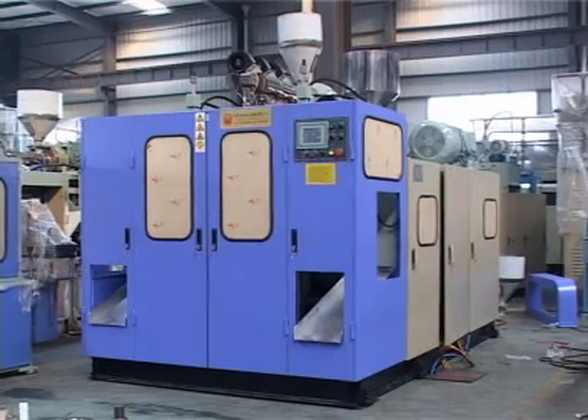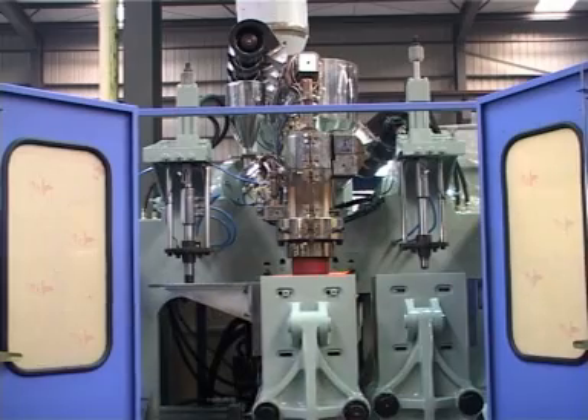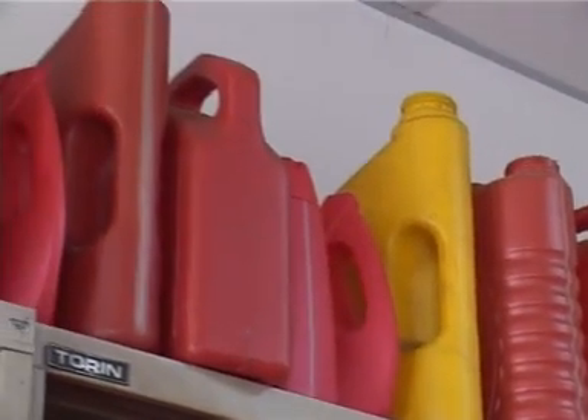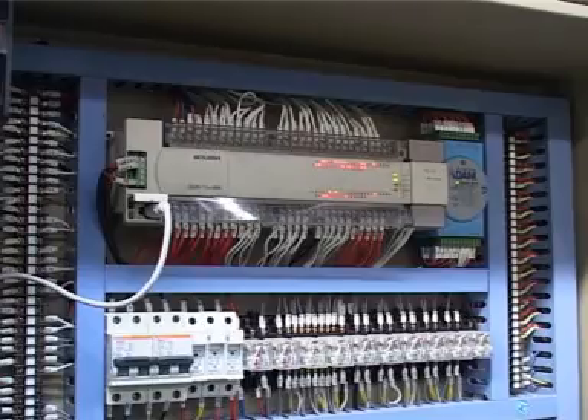The TDL Model 2 5-liter blow molding machine has a maximum product capacity of 5 liters. It has a double station, single head, with vision liner, two-layer, which is suitable to produce bottles, tubs, motor oil containers, and more.